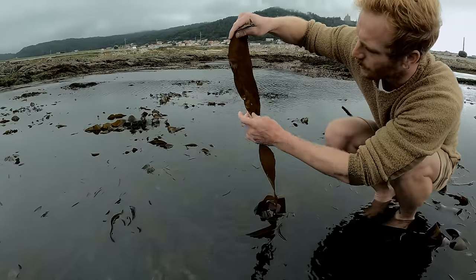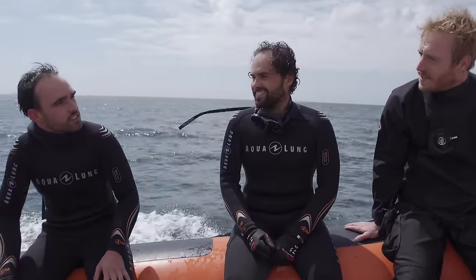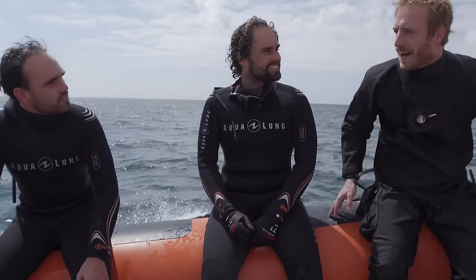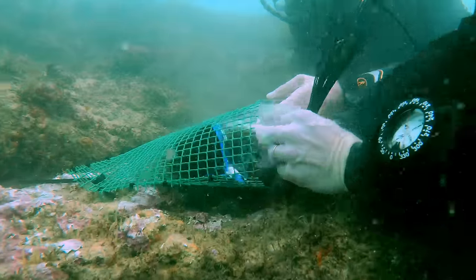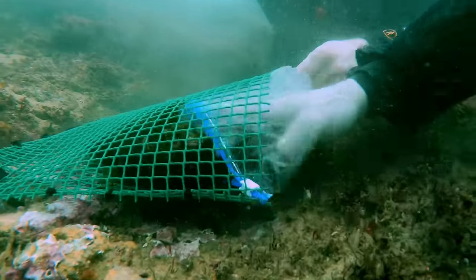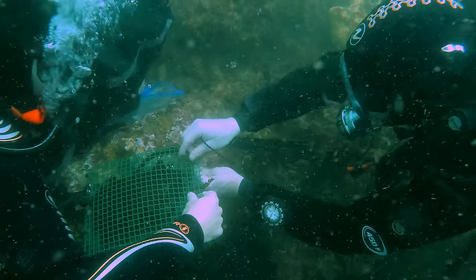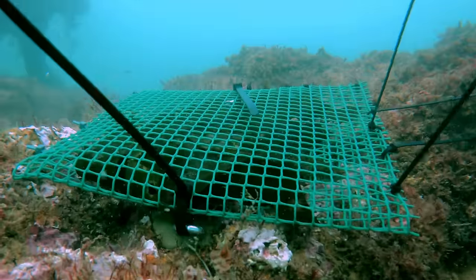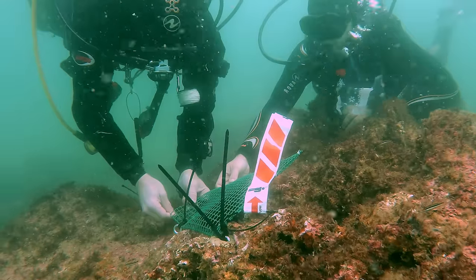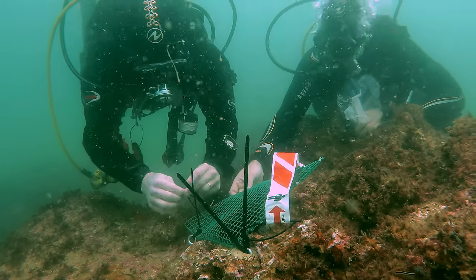If you're a member or a long-time viewer, you'll recall that we worked with Seaforrester on a trial of the sporebag technique, where we collected the sori of the annual Sacchorrhiza kelp and attached it to rocks at a new location to try and create a new forest there. This technique ultimately failed to produce any meaningful results — and this is actually really valuable data. Often organizations don't share their failed tests, but they should, because it can inform others.